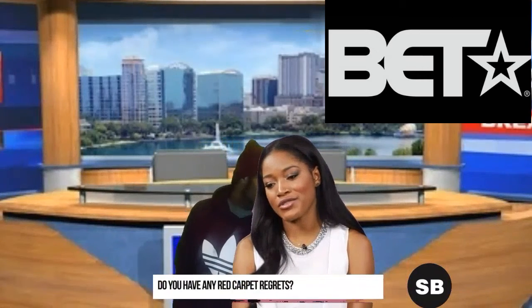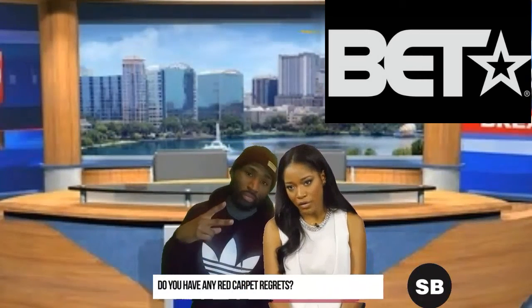I feel like it's a real reflection of who I am on the inside. I don't think I have any red carpet regrets really — I'm the type of person that likes to have no regrets.